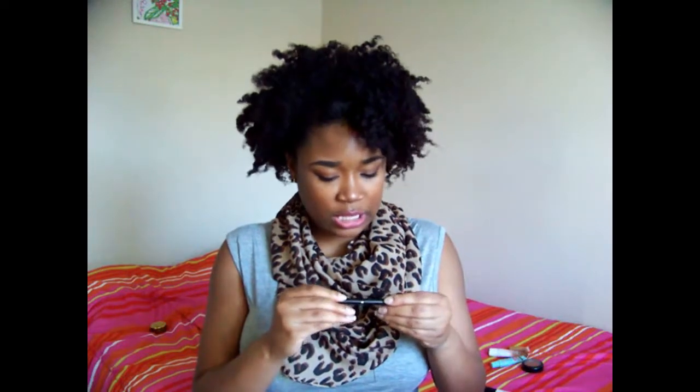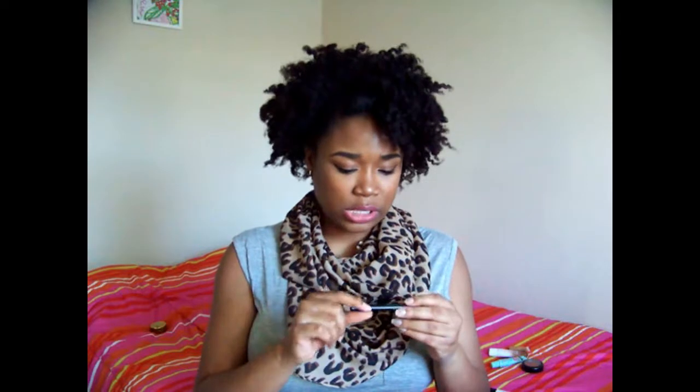For eyeliner, I have the Kat Von D Ink Liner — the felt tip one. I don't like liquid eyeliners with a brush tip because it's not smooth enough, not easy to glide on. This one is easier for me to use and it's really black. I just bought a new one because I used my other one all the way up. Kat Von D Felt Tip Ink Liner is my favorite.